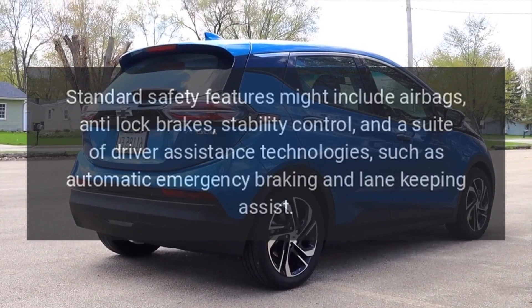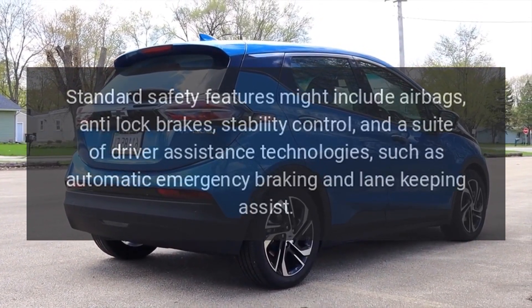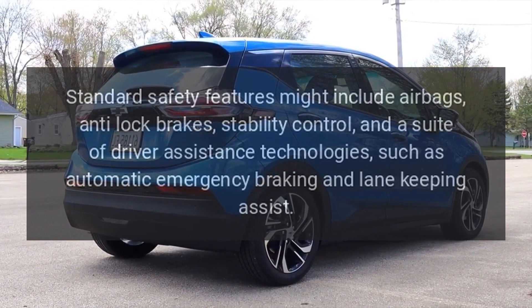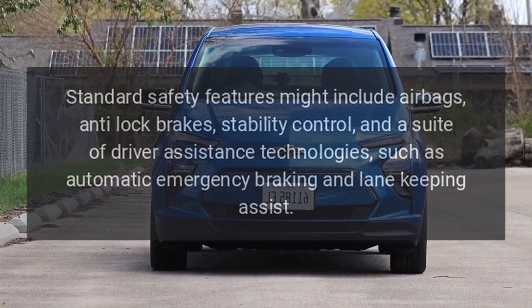Safety: Standard safety features might include airbags, anti-lock brakes, stability control, and a suite of driver assistance technologies such as automatic emergency braking and lane-keeping assist.